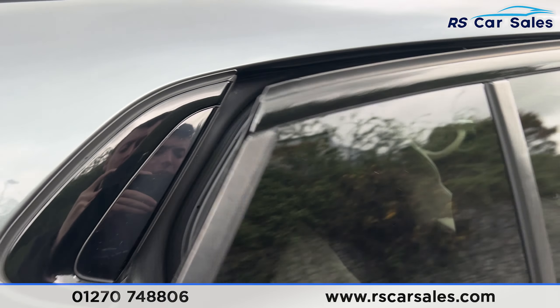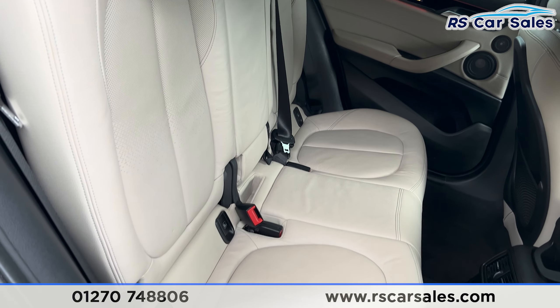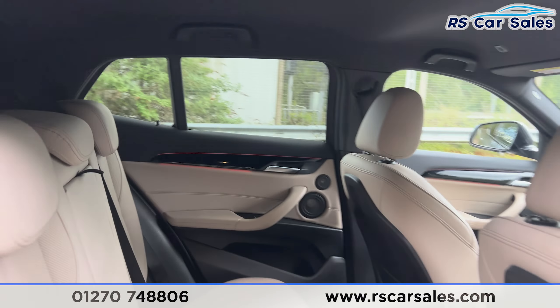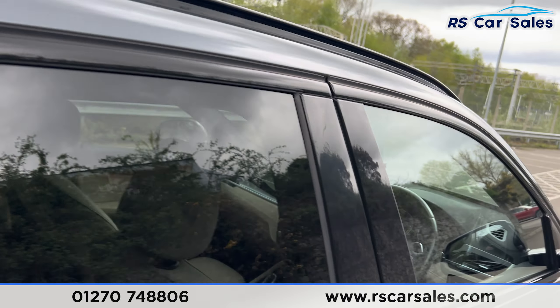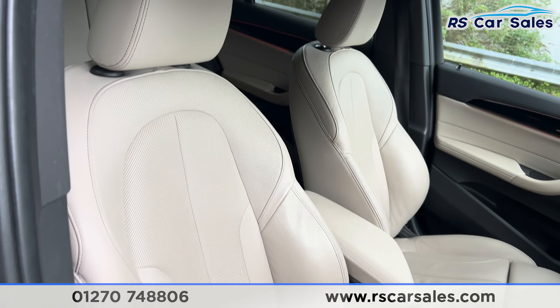Taking a look inside you'll find the leather interior. We have the foldable armrests and the fixed isofix points in the rear. We also have the ambient lighting on the doors along with the electric windows. At the front you'll find the same leather interior with both front seats being heated.